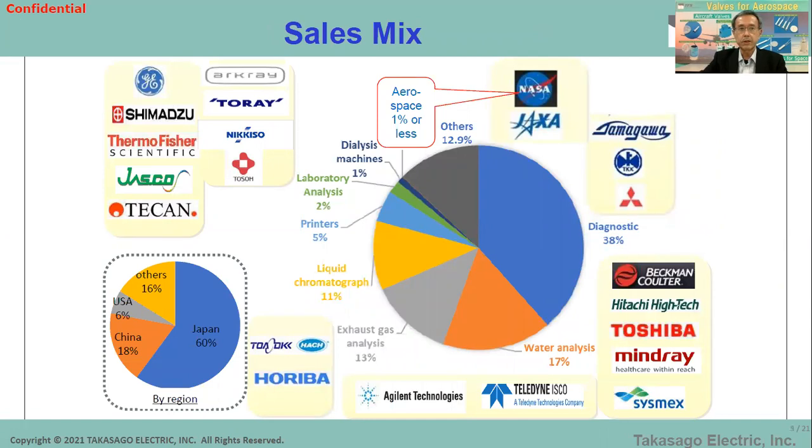As you see in this chart, most customers are in diagnostics, analytical, and environmental fields, and they cover almost three quarters of the total sales. On the other hand, our aerospace field has 1% or less of sales so far. The major customers for aerospace are NASA and JAXA, a Japanese space agency, and also some Japanese aerospace component suppliers. By region, more than half are domestic in Japan and a quarter for China and the US.